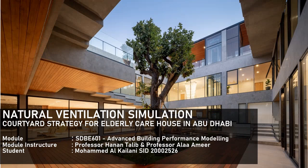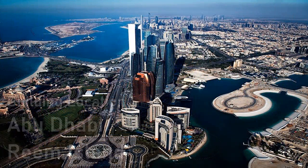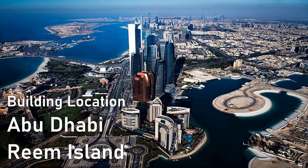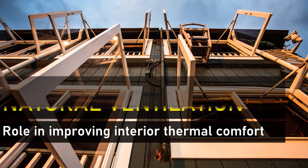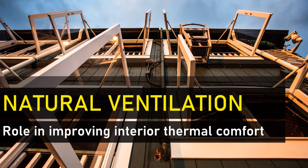Hi everyone. This presentation is part of coursework for Advanced Building Performance Modeling at the British University in Dubai. The subject case study building is located at Reem Island in the Emirate of Abu Dhabi, United Arab Emirates. This presentation aims to demonstrate the role of natural ventilation in improving thermal comfort.